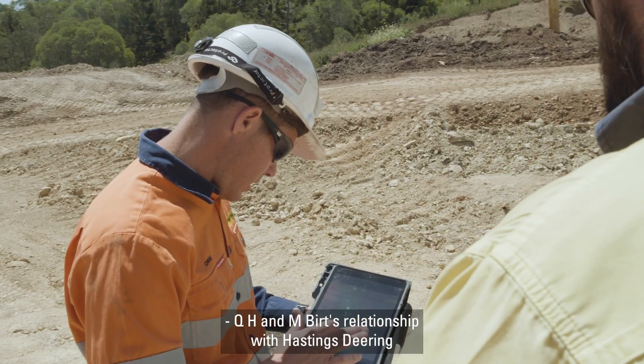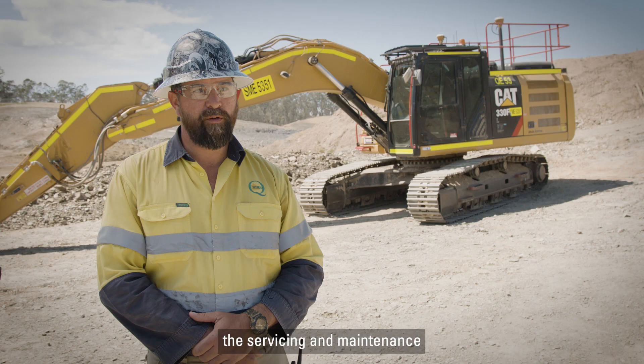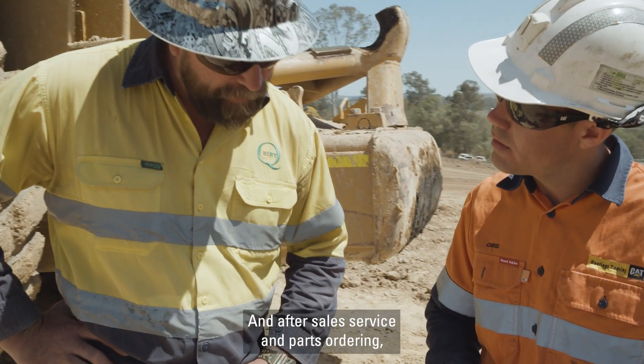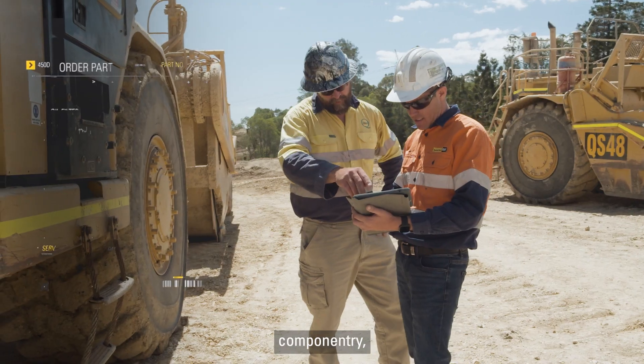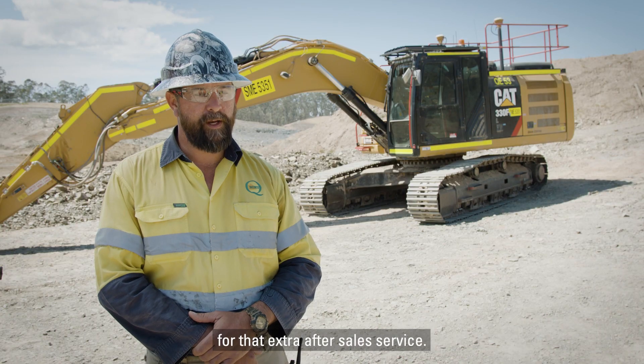QH Nembert's relationship with Hastings Deering obviously starts at the acquisition of plant machinery — not only that, but the servicing, maintenance, and technical expertise that we can call on 24 hours a day, after-sale service, parts ordering, componentry, small parts, and obviously with the advantage now of the Caterpillar app as well for that extra after-sale service.